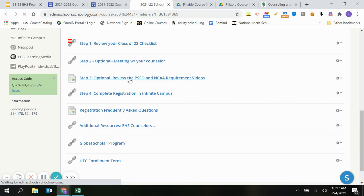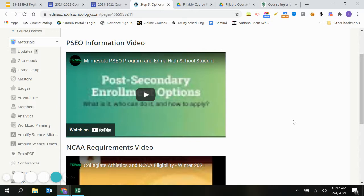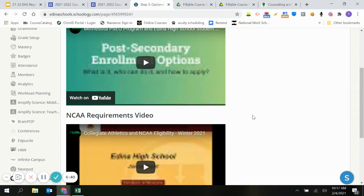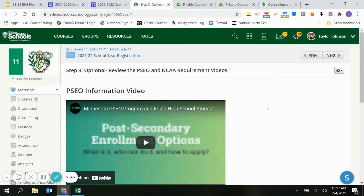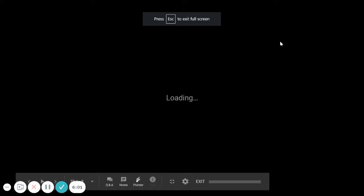We also have great information on PSEO and NCAA requirements. Mr. Hackbarth posted it on Schoology — we have good interviews and information on PSEO embedded in here, as well as NCAA requirements. So if you're a student thinking about D1 or D2 athletics, or thinking about taking courses at Normandale or the U of M, we have great information. Again, it's all in this Schoology folder.